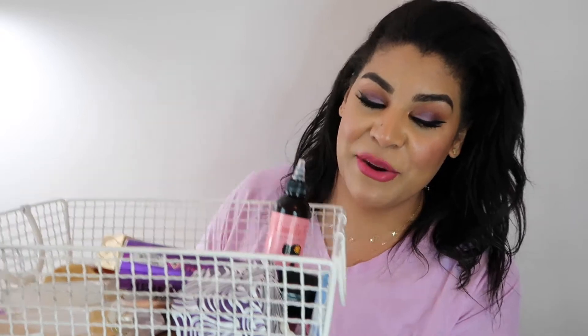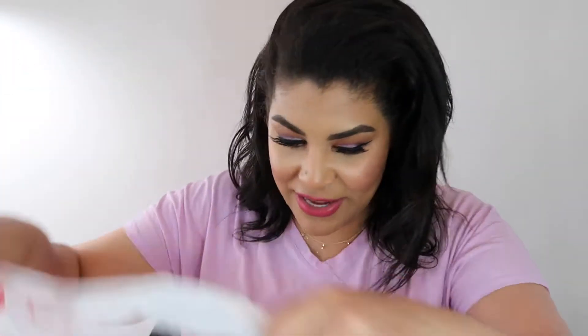We're going to dive in and do fragrance first because it's the heaviest and it's also on top. I've got my trusty Target bag right here that I'm going to put all the trash in — I cannot wait to see it gone.